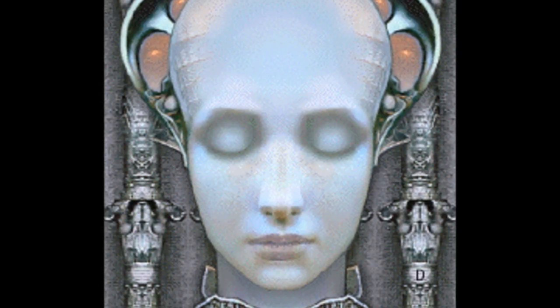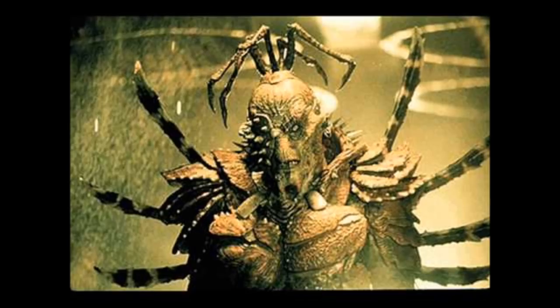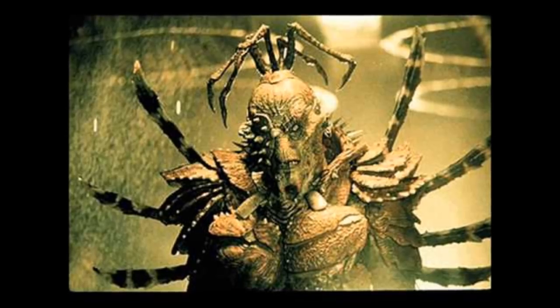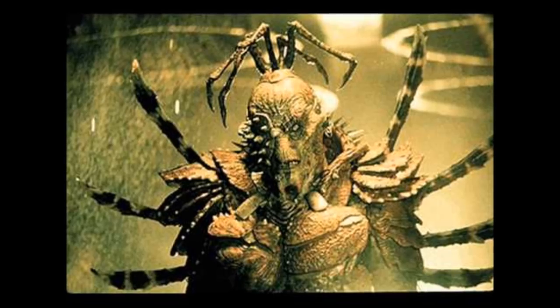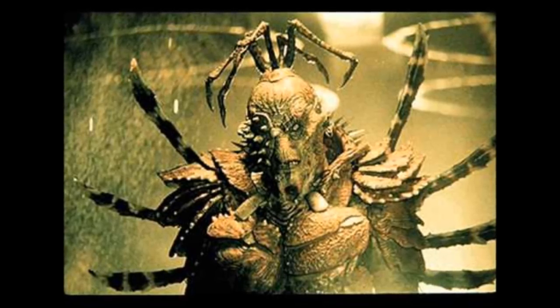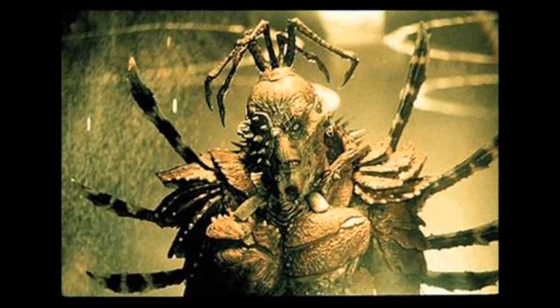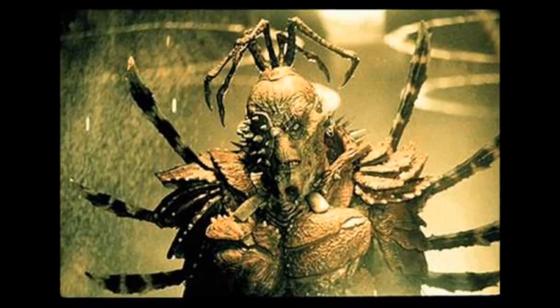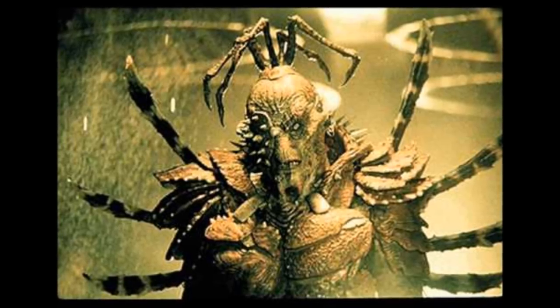Type 9: Anunnaki Aliens. The ancient Sumerians used to worship the Anunnaki as their gods. The Anunnaki are nothing but aliens that had visited planet Earth around 4,000 years ago with the intention of enslaving humans to carry out farm work with them. The Anunnaki aliens look exactly like humans, but they are slightly larger, with an average height of 8–9 feet.